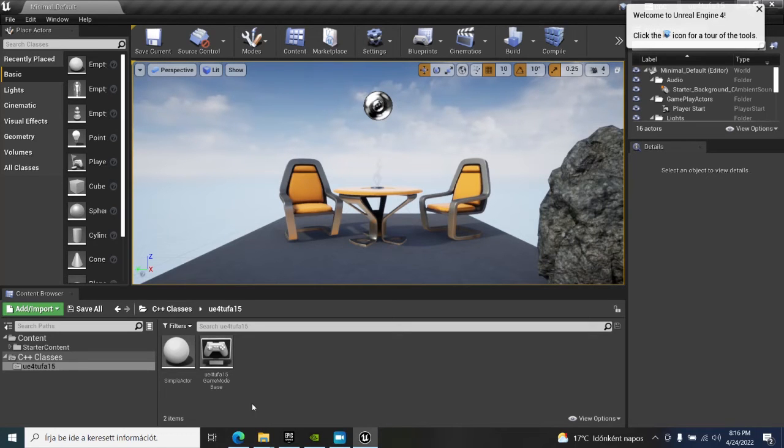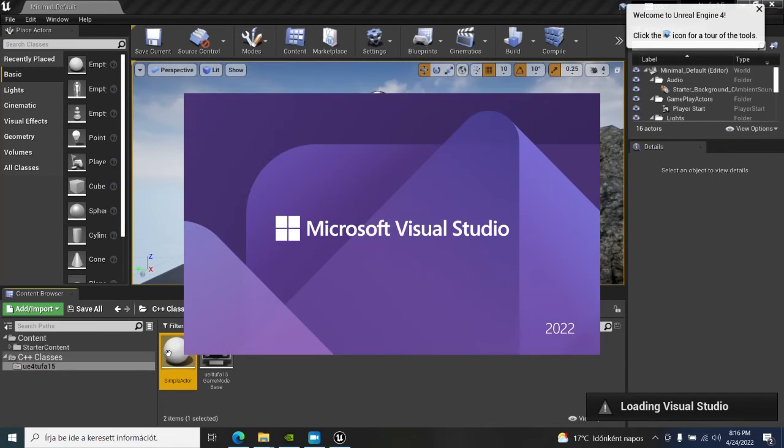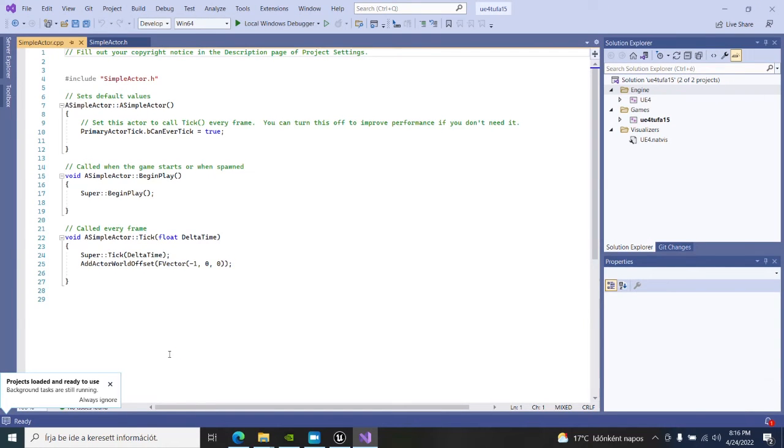I have created my C++ files. Here is my simple actor. Let's just open it with Microsoft Visual Studio 2022. Unreal Engine opens the project for me, and here you go.